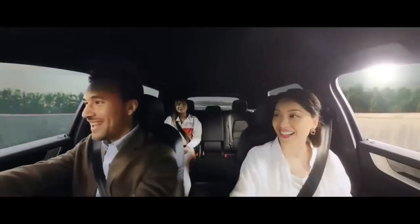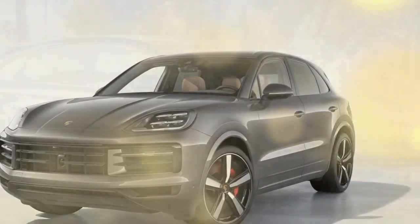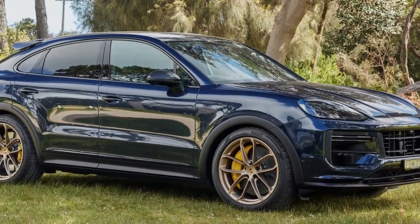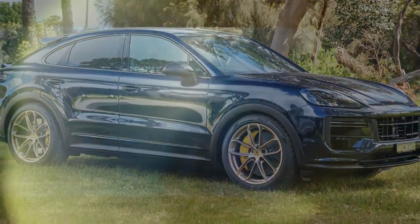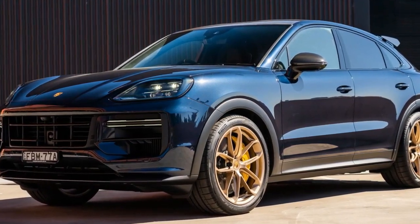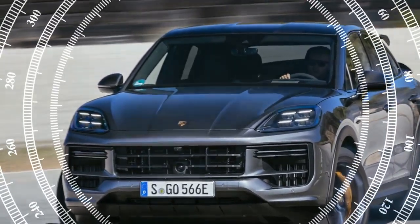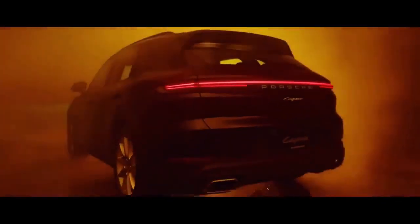On the track, the stickier tires and launch control afforded by the Sport Chrono package shaved 0.4 seconds off the 0-60 mph sprint, bringing it down to 4.1 seconds, while also contributing to a quicker quarter-mile performance of 12.6 seconds at 110.4 mph. The upgraded tires and suspension setup resulted in a remarkable reduction in the best 60-0 mph stopping distance to just 103 feet — a notable 9-foot improvement. Furthermore, the combination of torque vectoring, rear axle steering, and the tire and suspension upgrades translated to a 2.0-second per lap improvement through the figure-8, clocking in at 23.6 seconds. Average lateral grip rose from 0.90 g to an impressive 1.04 g.